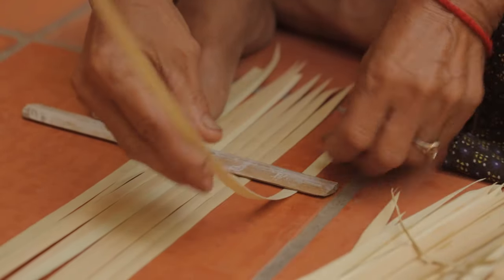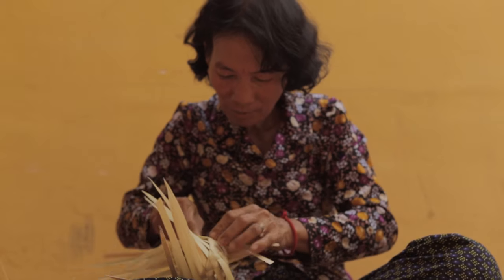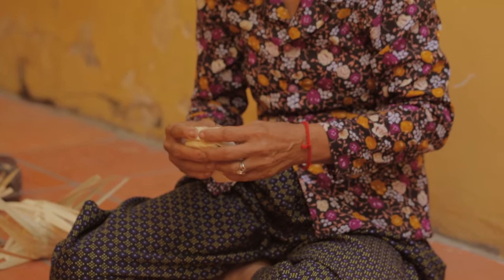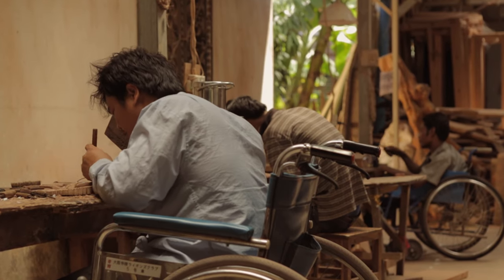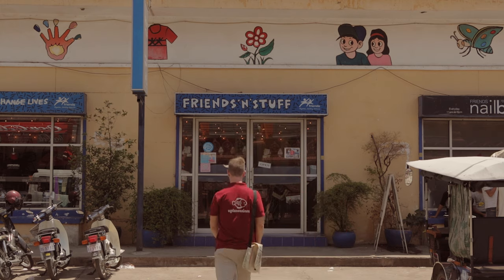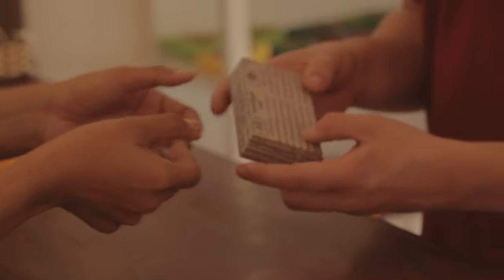Our packaging for the Cambodian market is handmade out of locally grown palm leaf by the good people at the Watan Artisans. Not only do they use biodegradable material, but they also provide jobs for disabled Cambodians, many of them land mine victims. Our international packaging is produced using recycled materials by Friends International, an NGO that works with marginalized urban youth to help them become productive, independent citizens.